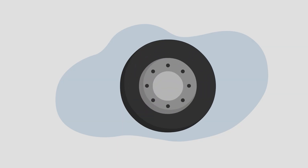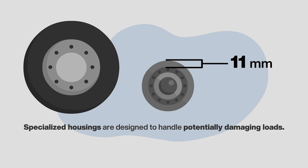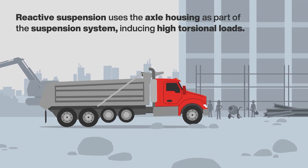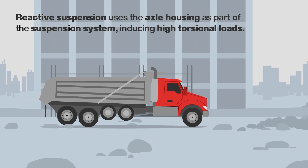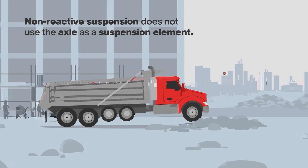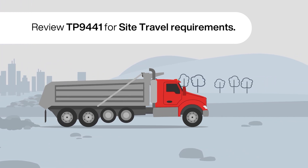Specific vehicle configurations are also available for payloads with a high center of gravity. Auto haulers, tankers, and logging vehicles should be equipped with axle housings that include a heavy 11mm wall thickness — these specialized housings are designed to handle potentially damaging loads. A vehicle's suspension type can also impact the loads placed on the axle housing. A reactive suspension uses the axle housing as part of the suspension system, inducing high torsional loads, and may require a housing with heavier wall thickness depending on gross axle weight rating and region, such as Canada. A non-reactive suspension does not use the axle as a suspension element but still requires adherence to application guidelines. High articulation or vocational suspensions with narrow suspension mounting centers can also place extreme loads into the housing and require heavy wall thickness.